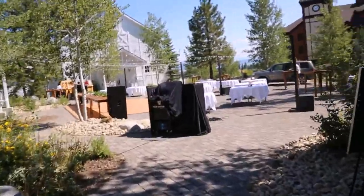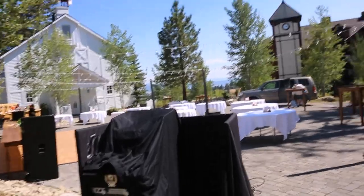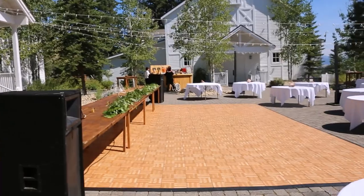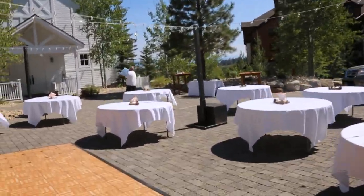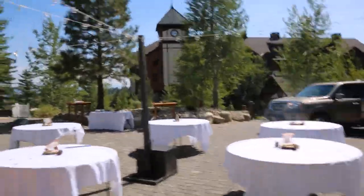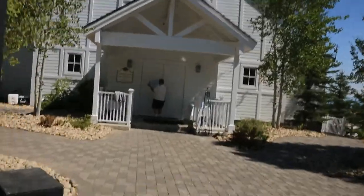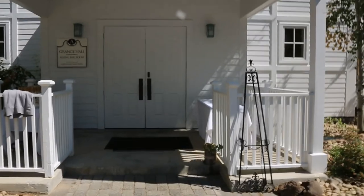Then after that we are going to move inside the Grange Hall. A lot of times we'll do weddings where we do the ceremony and then usually we stay out here during the summer and do the reception completely outside. In the winter it's usually indoors. I've done numerous ceremonies and receptions right inside here. But this is the Grange Hall — let me show you it really quickly. Everything is really close and tight, so people don't have to travel too far. It's a simple walking distance.